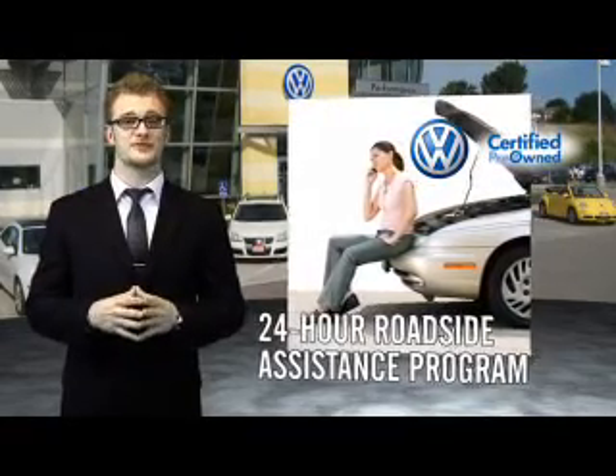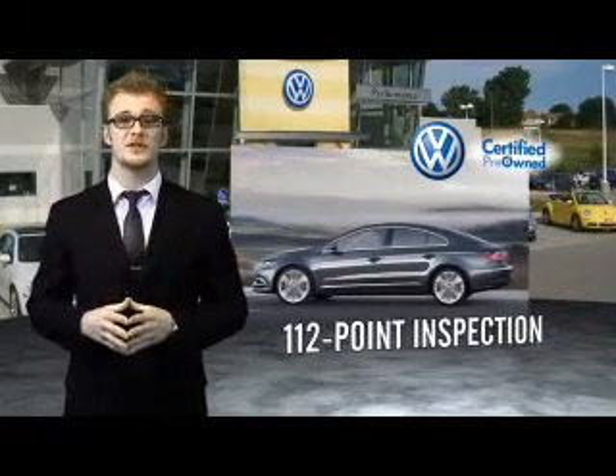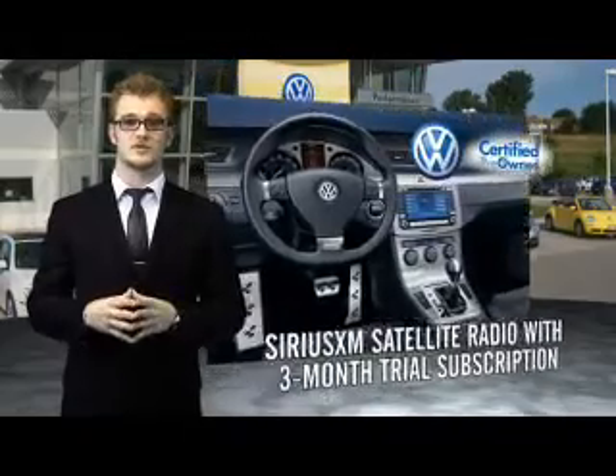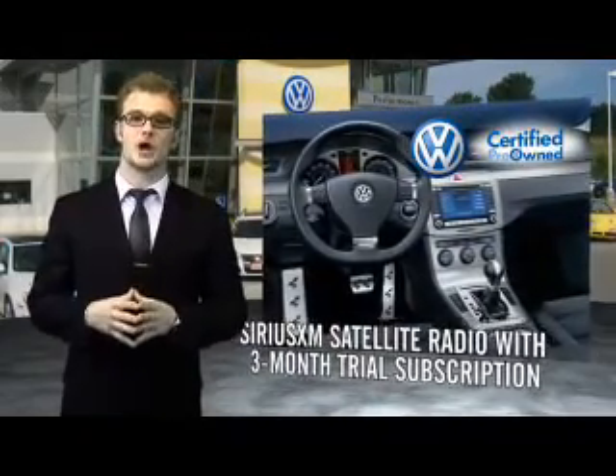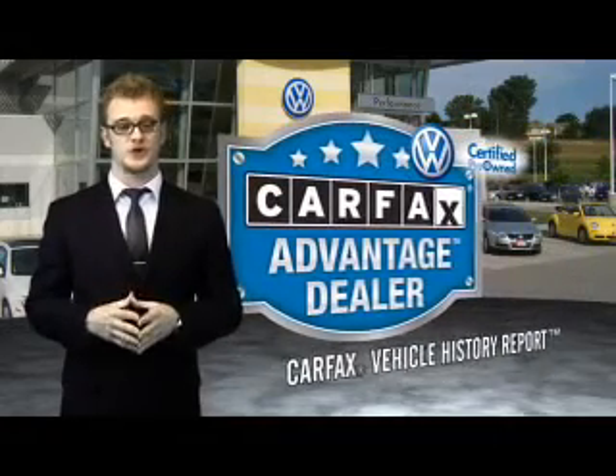Our dealers put every certified pre-owned vehicle through a comprehensive, painstakingly detailed 112-point inspection. Enjoy a three-month Sirius XM satellite radio trial subscription, and every vehicle comes with a detailed Carfax report so you can have peace of mind no matter which car you choose.